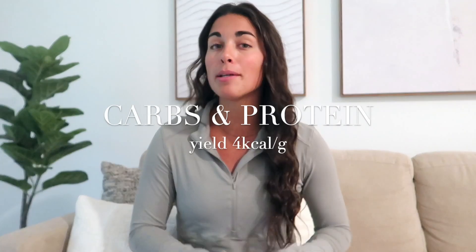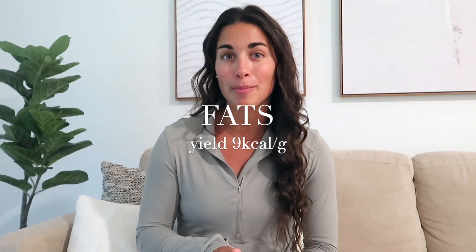We're keeping the focus on macronutrients for this video — those are the nutrients your body needs in much larger amounts: your carbs, fats, and protein. In terms of calories, carbs and protein both yield four calories per gram, while fats yield nine calories per gram.